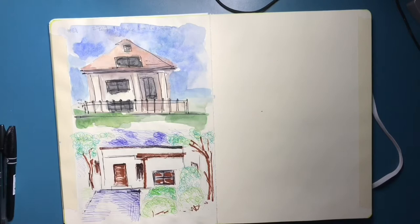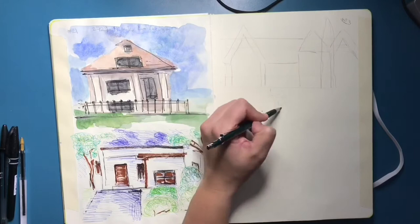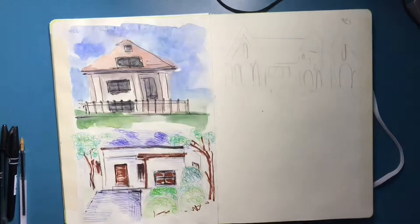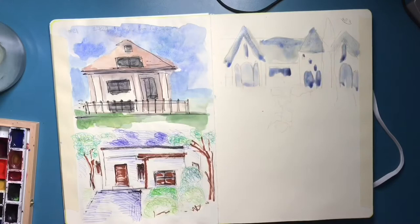I forced myself to draw half a page every day, so you can pretty much see the span of four days here. You'll notice the same lighting throughout — that's because I do it at night, as it's the only time I get to paint.